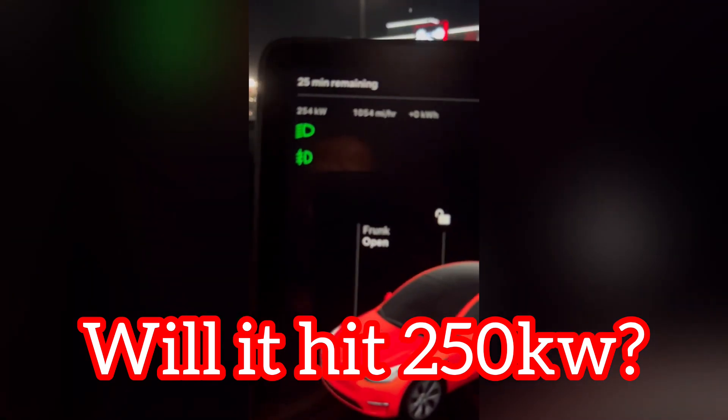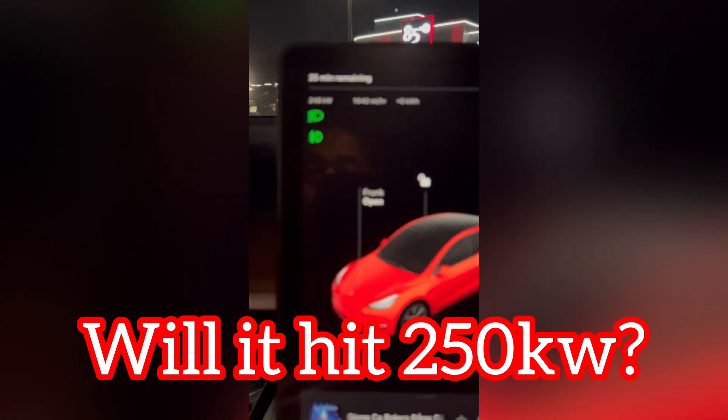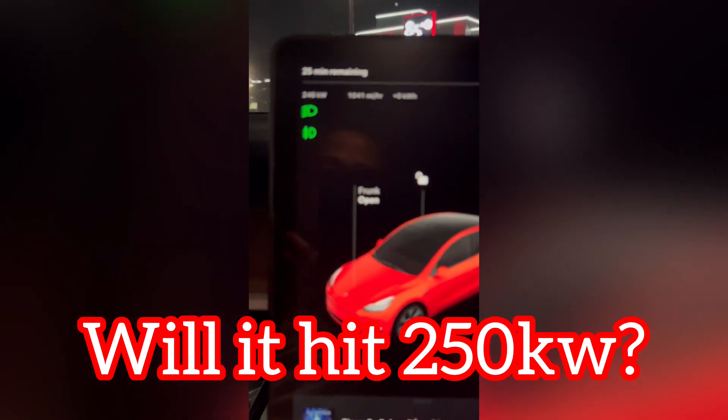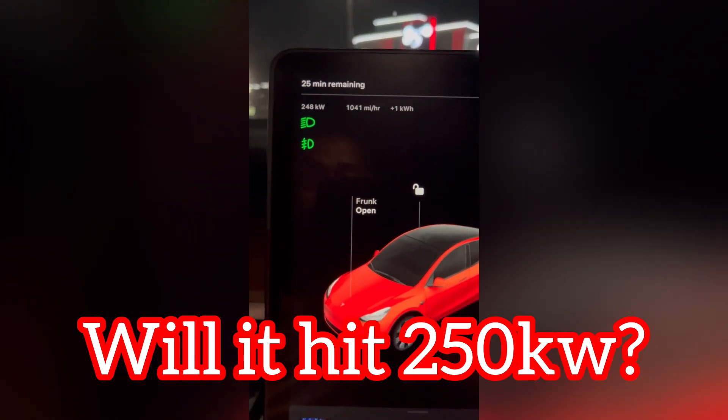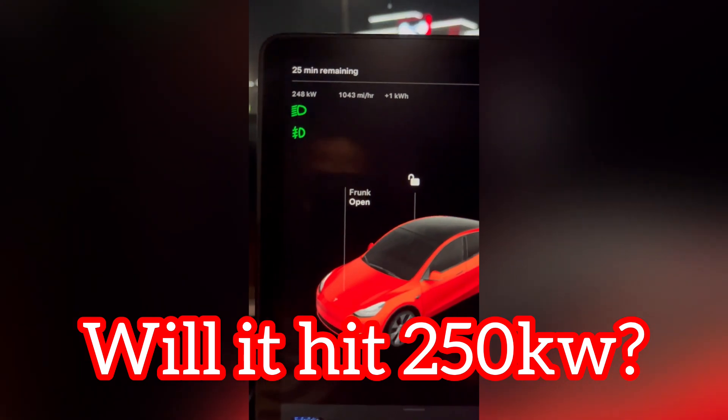Alright, so as you can see, this is a 250 kW Supercharger and we're actually hitting 248. There we go, 248. Not bad! Before I usually hit about maybe 149?